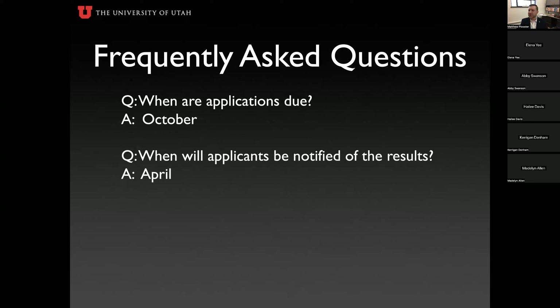When are applications due? They are due in October. When will you be notified of results? You'll be notified at the beginning of April — the past couple of years it's been the last few days of March. The portal will open in late July or early August for you to begin building your application.